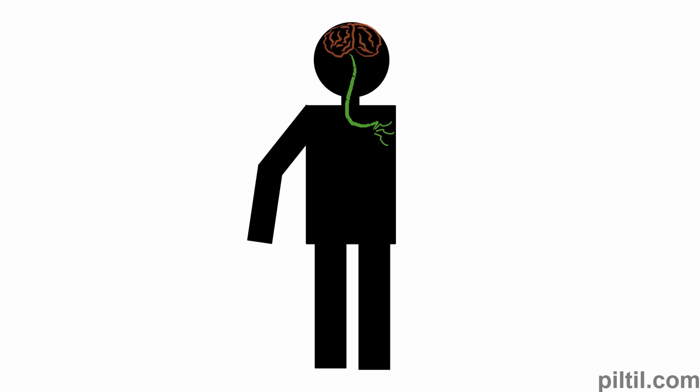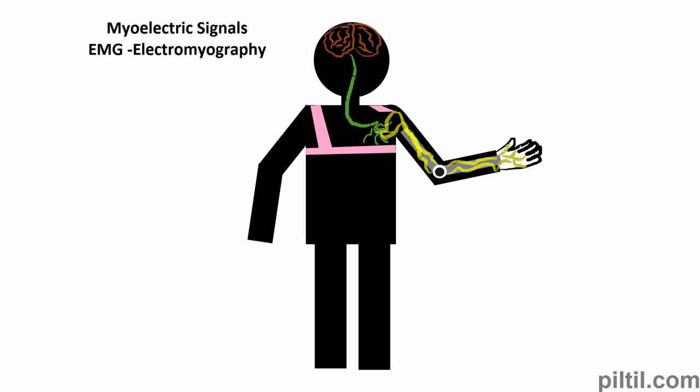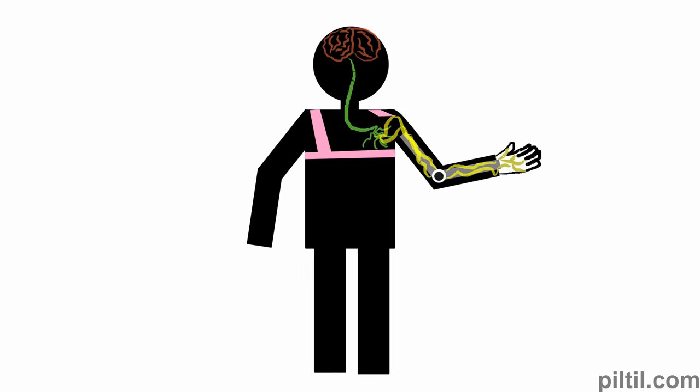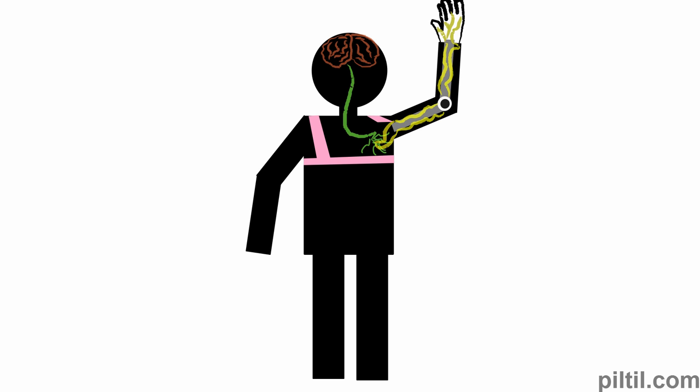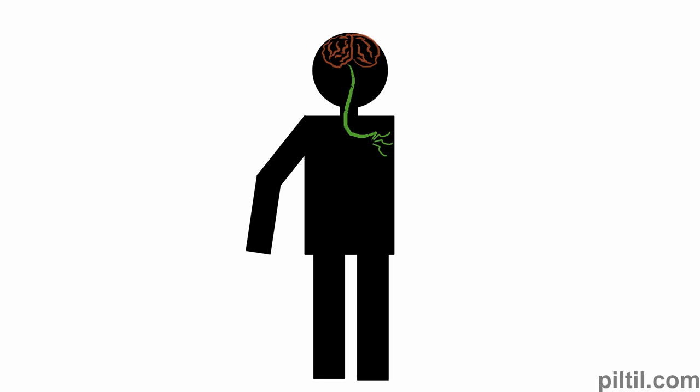It takes months for the new nerves to grow and work completely. Myoelectric signals are detected by placing electrodes on the skin. EMG records these myoelectric signals and passes them on. When the patient tries to move his missing arm, signals are brought to the nerves in the new area, which then generate EMG signals. These signals are used to control a prosthetic arm.